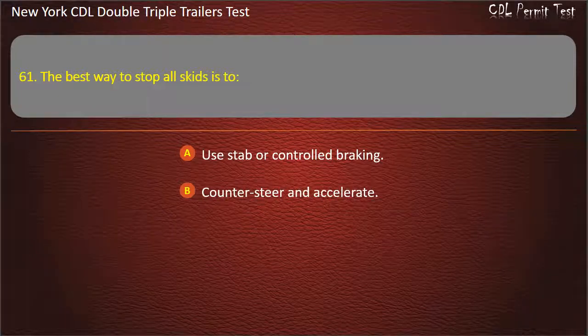Question 61: The best way to stop all skids is to. Use stab or controlled braking. Counter steer and accelerate. Restore traction to the tires. Answer: Restore traction to the tires.